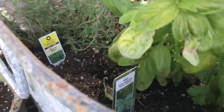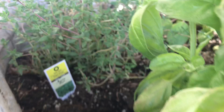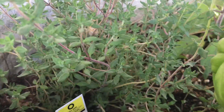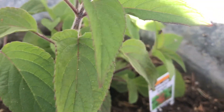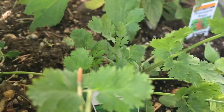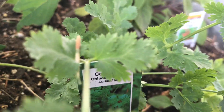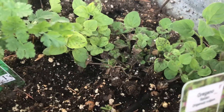Here in the tub we have basil, some thyme, some pineapple sage — it smells beautiful — some coriander, and some oregano.